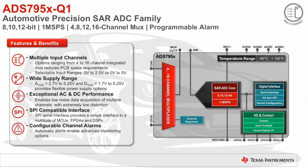For automotive applications, you can't beat the ADS795X family of multi-channel SAR ADCs. This 1-megasample per second family has multiple resolution and input channel options making it well suited for a wide variety of voltage monitoring and sensor applications. Resolution options vary between 8 to 12 bits and input channel options range between 4 to 16 multiplex channels.